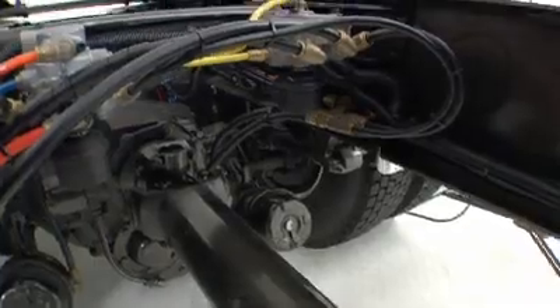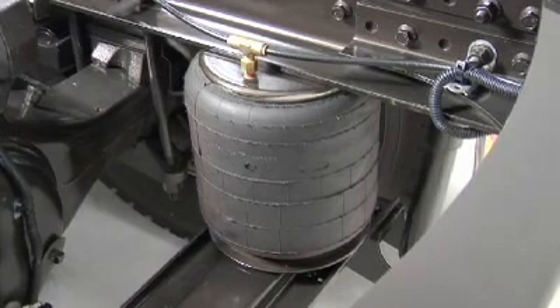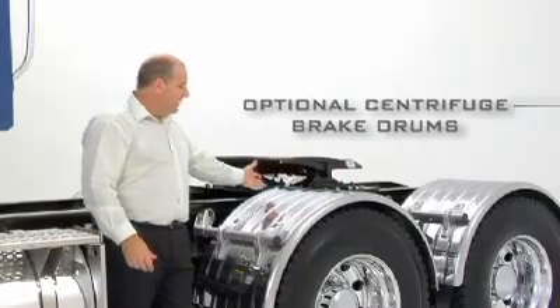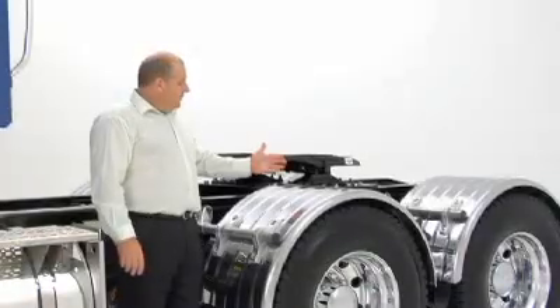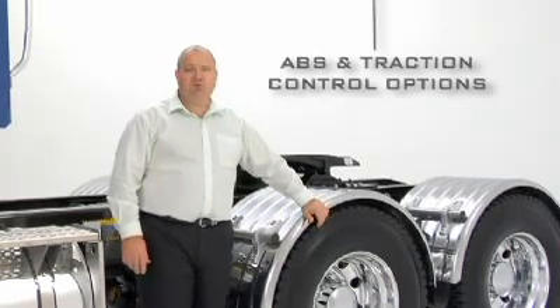For even wider application options, a further 10 proprietary and vendor axle suspensions are on offer. Optional centrifuge brake drums for reduced tare weight. And with ABS and traction controls as an option, it keeps the application specific Michelins on a sure footing.